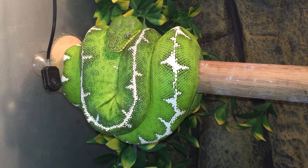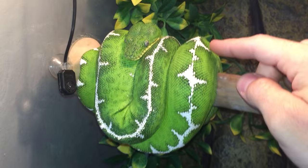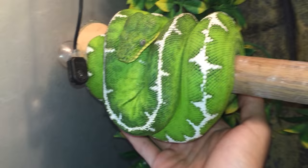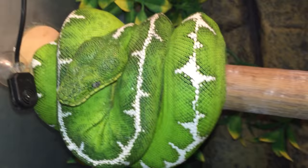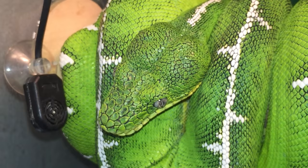Starting off, this is a male Amazon basin emerald tree boa. The difference between emerald tree boas — Amazon basins versus northerns — is that Amazon basins are a lot more rare in the states, and they have this full dorsal stripe that connects all the lightning bolts. They also have a different head than northern emerald tree boas — they have smaller scales on their head. Look at the head on this guy and I'll show you a northern in a second so you can compare the scales.